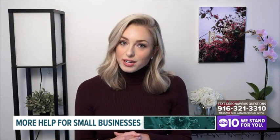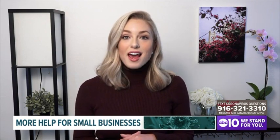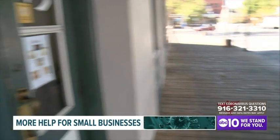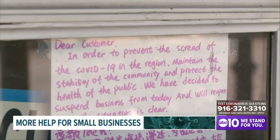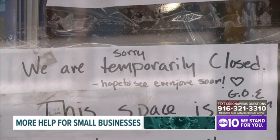But the state is working to help them, getting involved with small businesses and their financial situations. ABC10's Monica Coleman has the details tonight. If you are a small business owner who has been affected by the coronavirus, there are two things you need to know about to help support you and your employees.